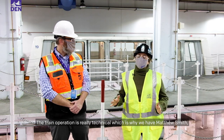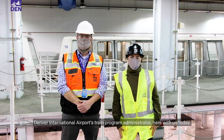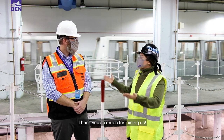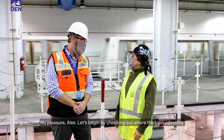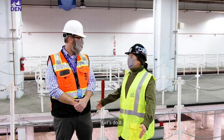The train operation is really technical, which is why we have Matthew Smith, Denver International Airport's train program administrator, here with us today. Thank you so much for joining us. Let's begin by checking out where the train operates.